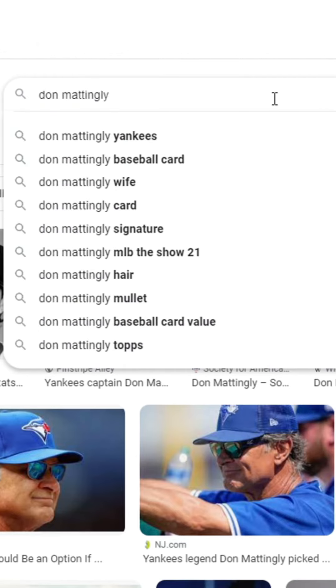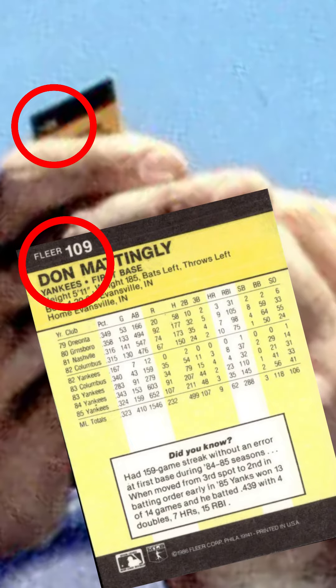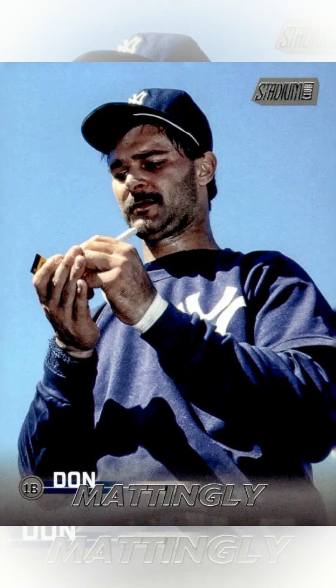So now we can search for Donnie Baseball's card from that year. But maybe not yet — something is off. Both numbers are on the left side of the back of the card, but there's too much space between the black bar and any text. In his actual card, the name is very close to that black bar. So we're nearly there, but this isn't quite it.